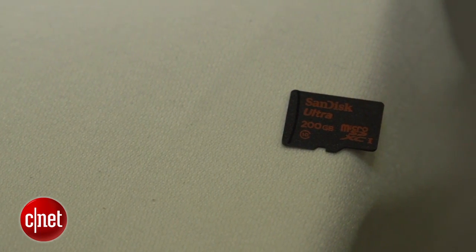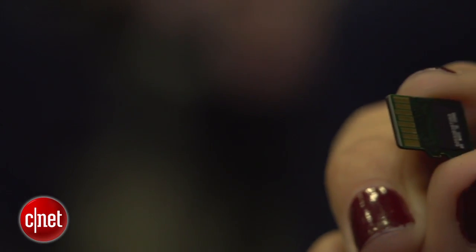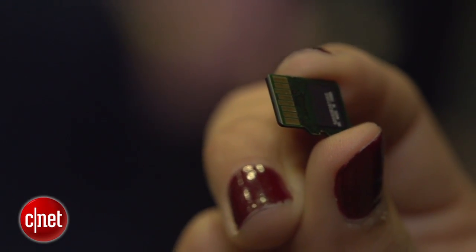So basically, you can go nearly a year without having to offload any content from your smartphone to your computer. It can all be stored on this tiny card.